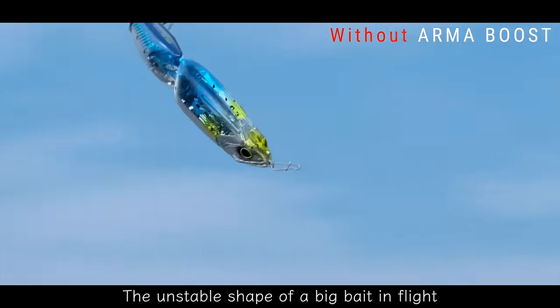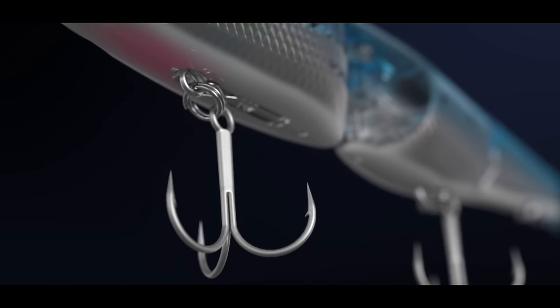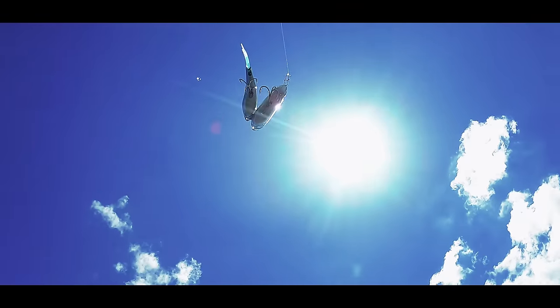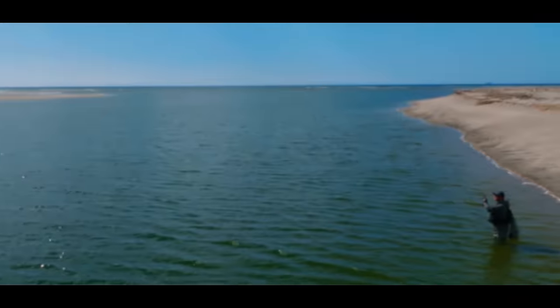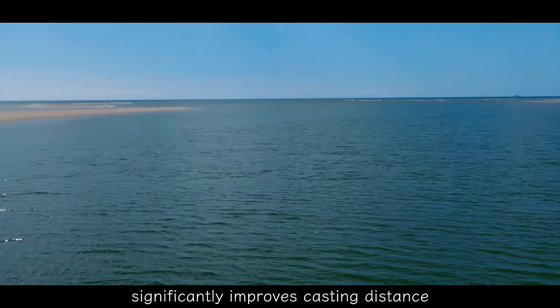The unstable shape of a big bait in flight can compromise casting distance and accuracy. Arma Boost enables the lure to keep its compact shape during the cast. The compact shape and stabilized lure position during flight significantly improves casting distance.